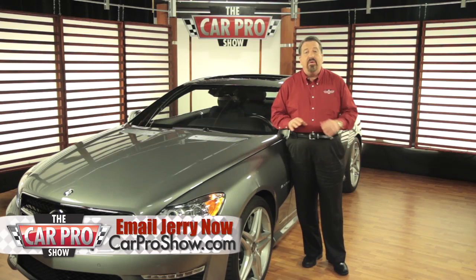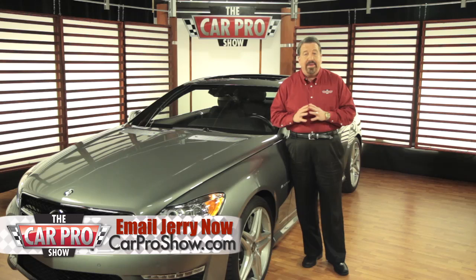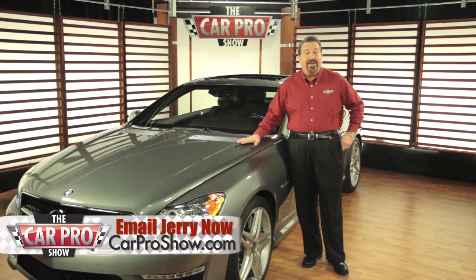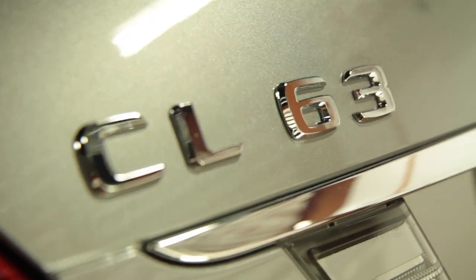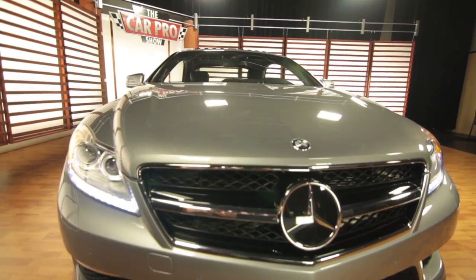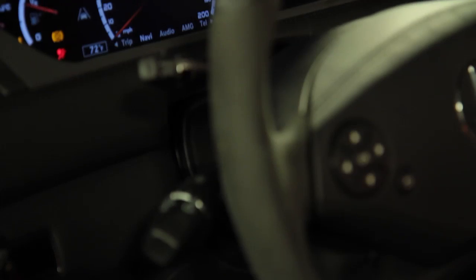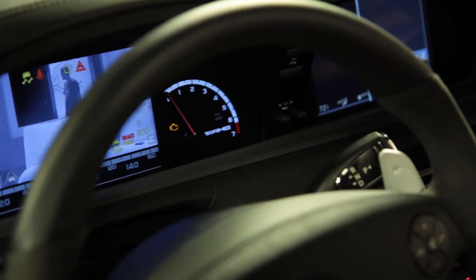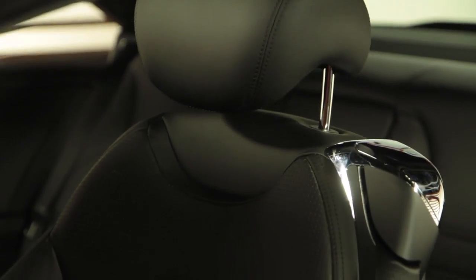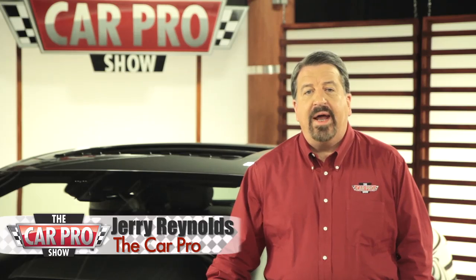Now, from a driverless car to one that will do just about everything else for you. This is the 2011 Mercedes-Benz CL63 AMG. Not often do automotive journalists like me get to drive a $166,000 car like this one, and it'll do just about anything you need it to. In fact, the seats will even give you a massage while you drive. This is a whole new CL-class for Mercedes.